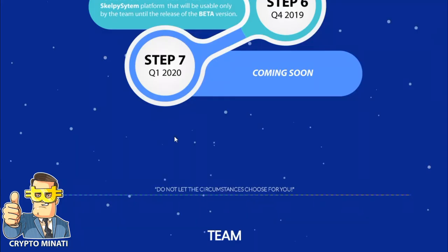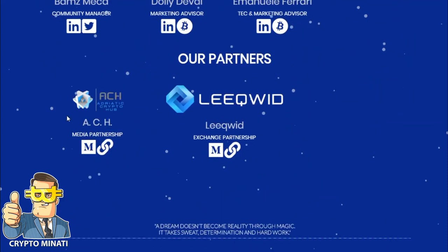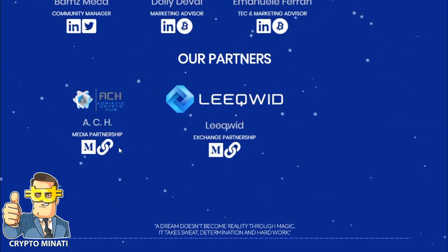You can register on their forum to get connected with their community. Here are their team members — you can see on the screen right now they are a very good and very qualified team. You can also see their partners, including Liquid Exchange, and a partnership with ACH Media.